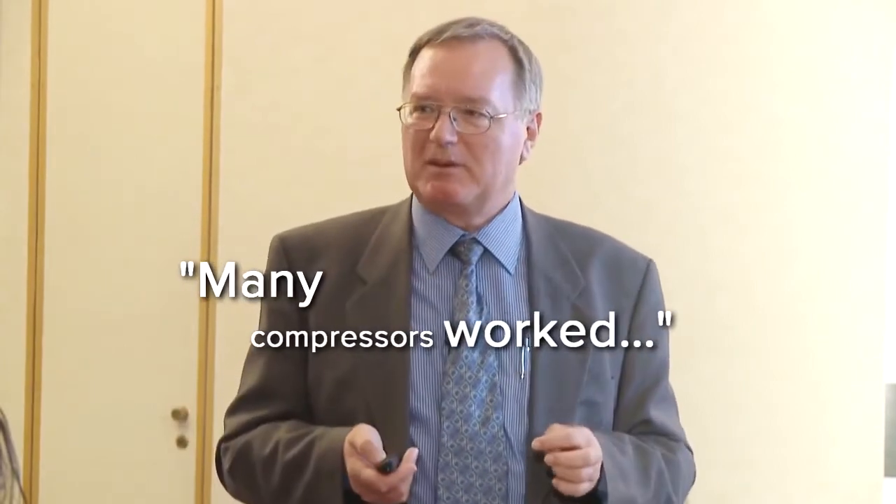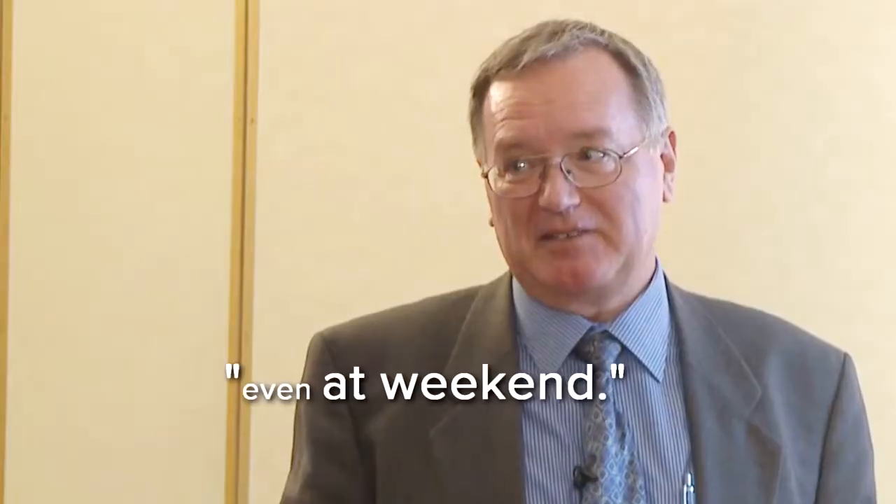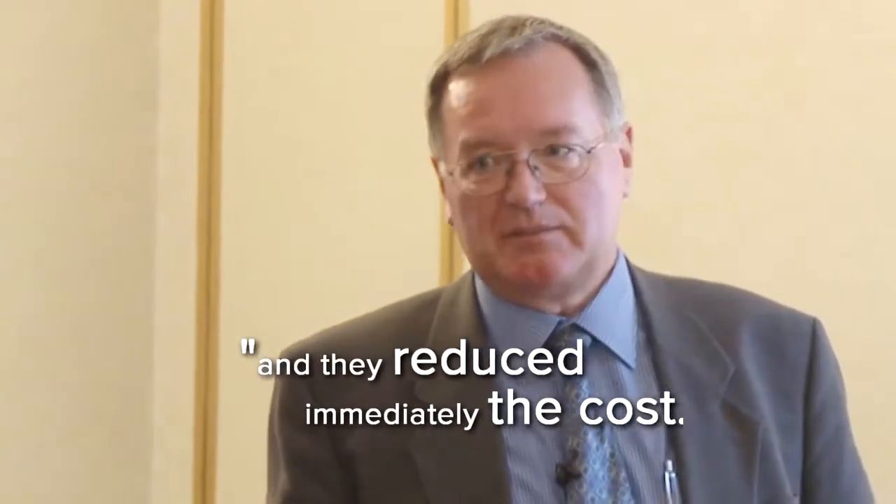Many compressors worked even at the weekend. And fortunately with PI they found this, and they reduced the cost immediately.